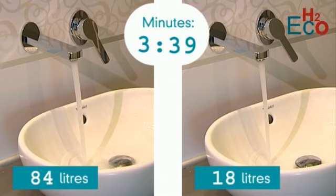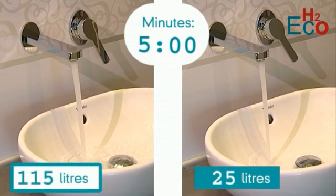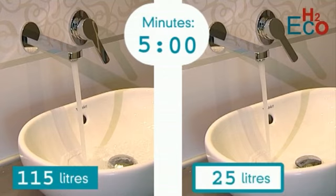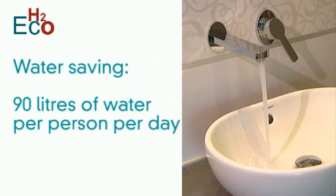As you can see, this is still plenty of water for anyone to brush their teeth. In the five minute period, the standard mixer has used 115 litres of water. With H2Eco, just 25 litres has been used. This equates to a saving of 90 litres of water for one person per day from teeth brushing alone.